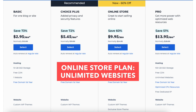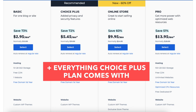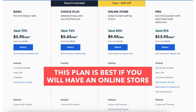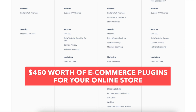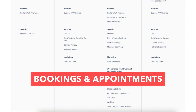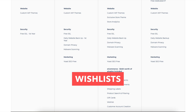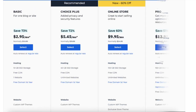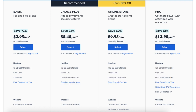The Online Store plan comes with unlimited websites, 100GB of SSD storage, and everything the Choice Plus plan includes. This plan is ideal if you're going to have an online store, as it comes with extras like an exclusive store theme, store analytics, and $450 worth of ecommerce plugins — including unlimited products, secure online payments, bookings and appointments, shipping labels, product search and filtering, gift cards, wish lists, and customer account creation. Note that you can have an ecommerce site with the Basic, Choice Plus, or Pro plan too; you just won't get those extra ecommerce features.